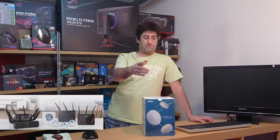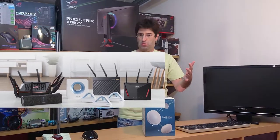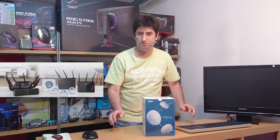I will continue with the review of the Lyra, but you can buy pretty much any AI mesh nodes from ASUS, because they work together — either you have a big router from ROG or a smaller node like this one. Today, you can still get the Lyra and Lyra Voice. The Lyra Voice is pretty amazing — check it out!